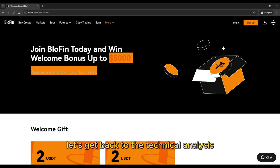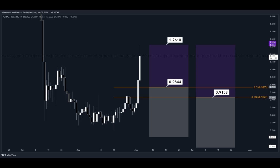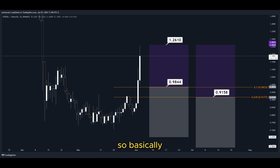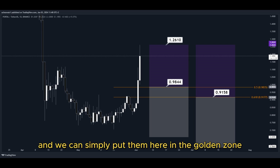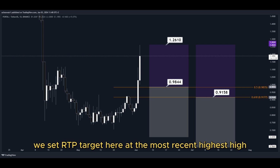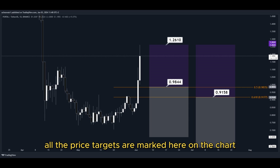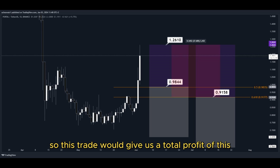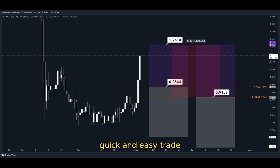Let's get back to the technical analysis now. Using the Fibonacci retracement tool, we now have the golden zone right here and right here. So basically, we have two different dollar-cost-averaging limit order entry points and we can simply put them here in the golden zone. We set our TP target here at the most recent highest high, and all the price targets are marked here on the chart so you can copy them and use them easily for your own trades. This trade would give us a total profit of this much percentage — nice profits, quick and easy trade.